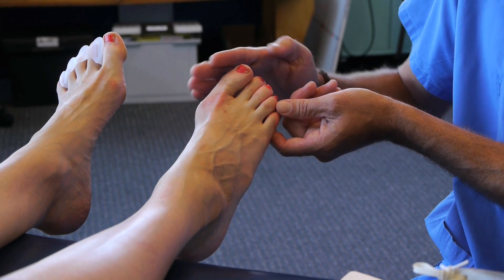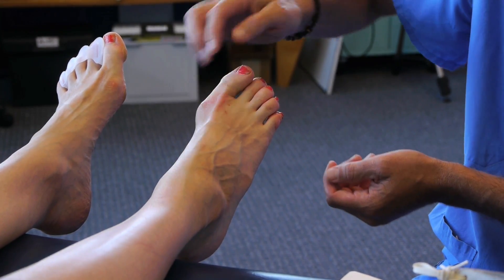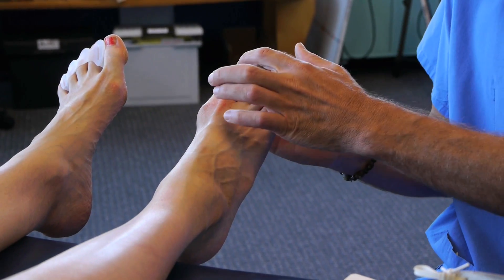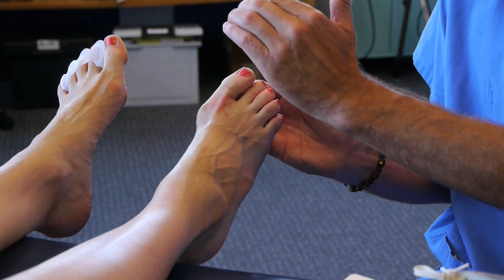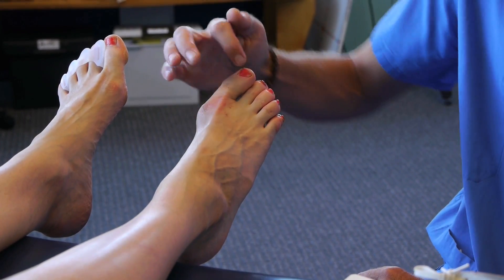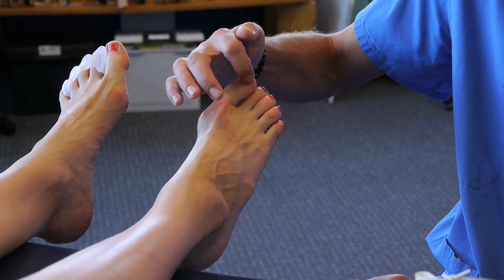Not so surprisingly, as the shoe pushes over, a very common thing to have happen is the architecture of the nail literally changes and the nail starts digging down into the flesh. It can happen on the inside or on the outside part of the big toe.